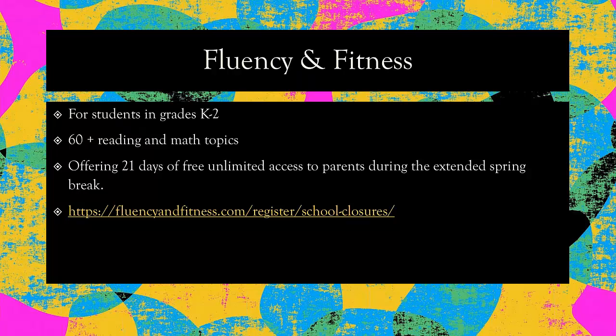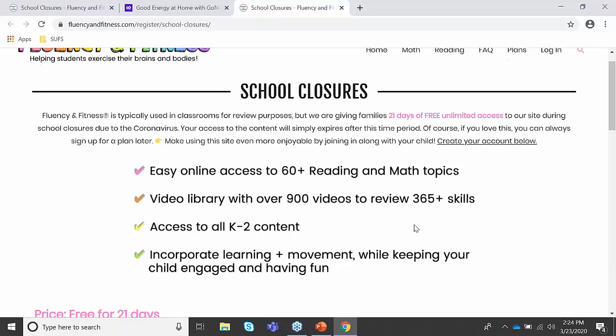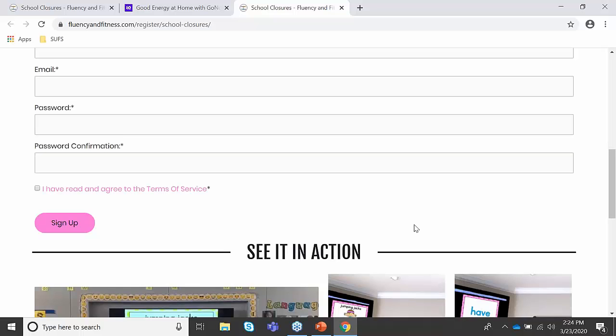There are two resources. The first is called Fluency and Fitness. It is geared towards children kindergarten to second grade. While kids are working on reading, math, and movement, they get a short brain break. Right now, during the break, they are offering 21 days free to parents. If you visit their website, fluencyandfitness.org/register/school-closures, it will bring you to where they explain all the resources they have available. You put in your information, create an account, and you will get your 21 days for free.